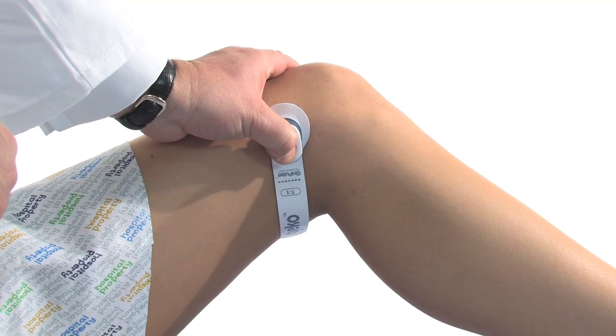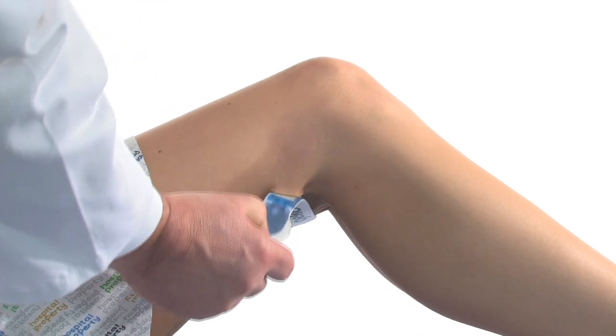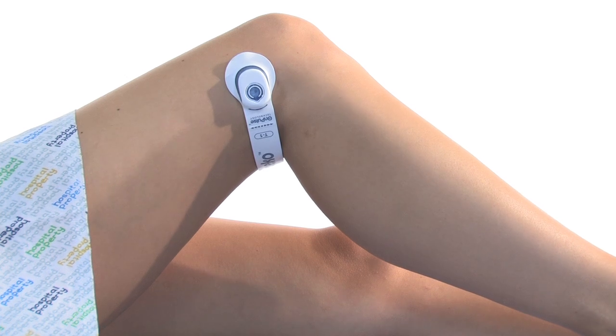To remove the device, first hold down the button for three seconds to turn it off. Then carefully ease the head end away from the knee and peel the device away from the skin. It can also be removed by gently bathing with water, since the hydrogel is water soluble. The small size and shape of the device means that it can easily be disposed of as clinical waste in most hospitals.